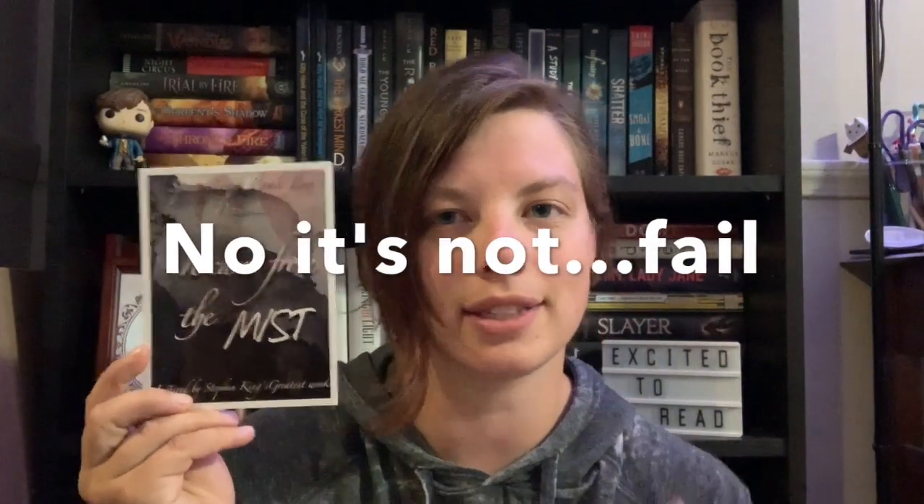The theme for this month was Into the Mist, which was Stephen King themed. I actually ordered this box back before I had DNF'd Pet Sematary, so this probably isn't the best video for me to start unboxings with, but I am not the biggest fan of Stephen King's writing. I do enjoy some of his characters and the novelty of many of them, so I am looking forward to this.